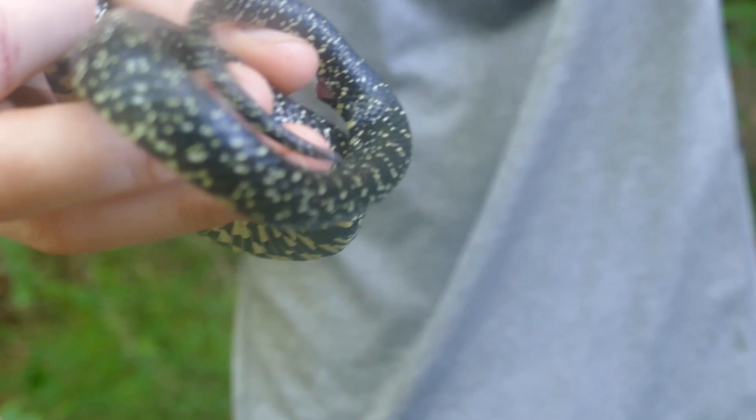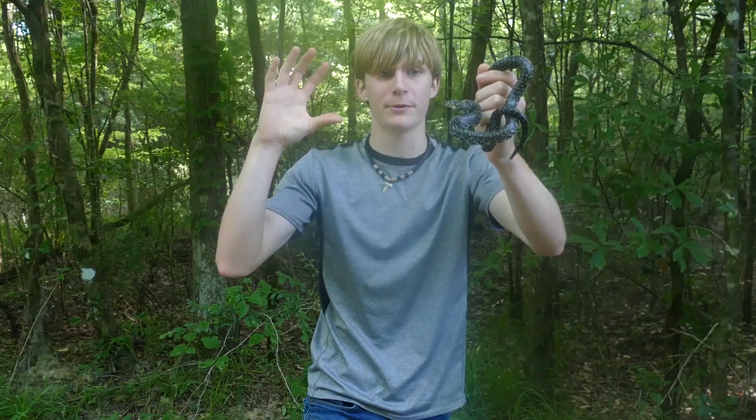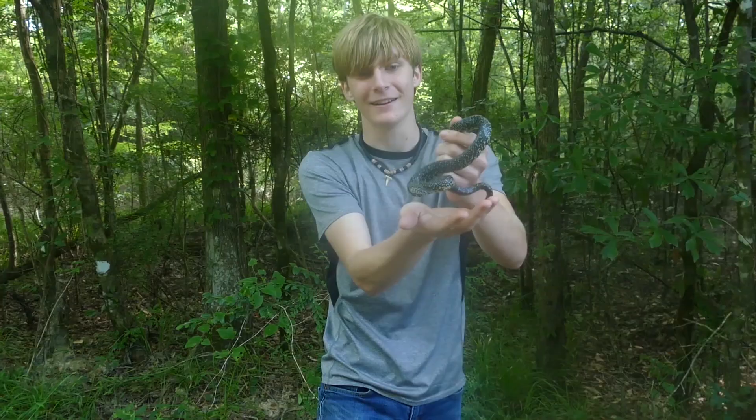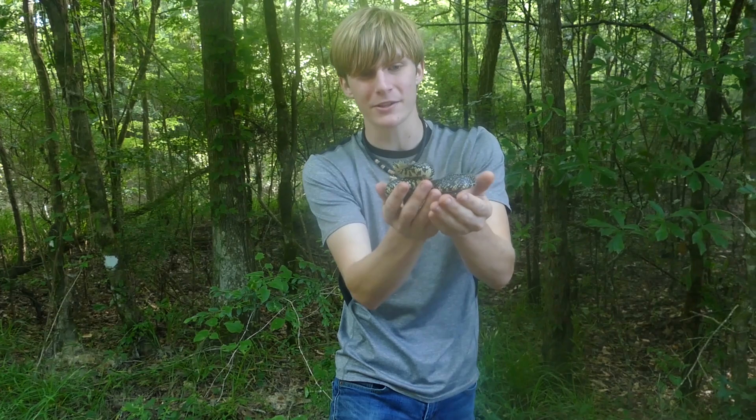Look at his tail — he is not happy with me. See that S position? He's going to strike. I'm not going to hurt you, I'm going to put you back in a second. It's a really cool snake species. There's a lot of different variations of king snakes.